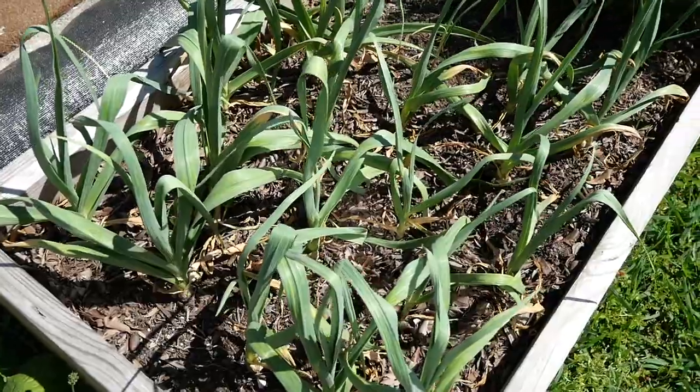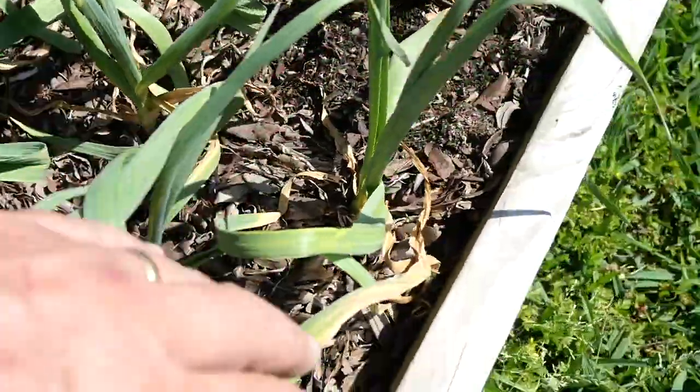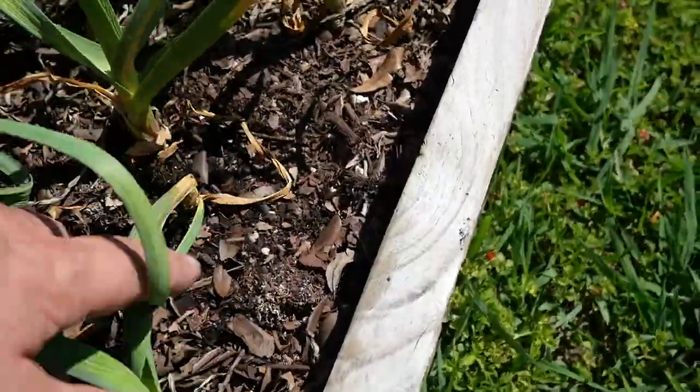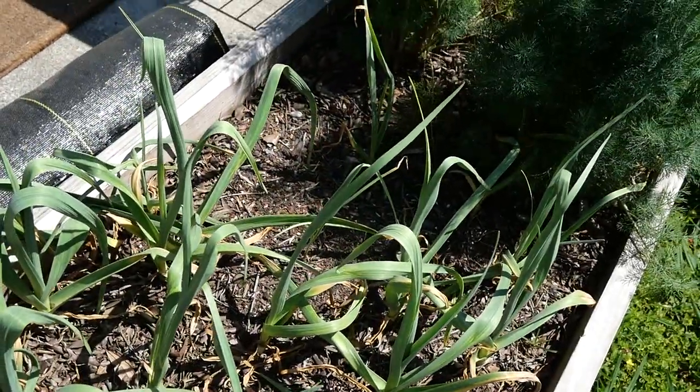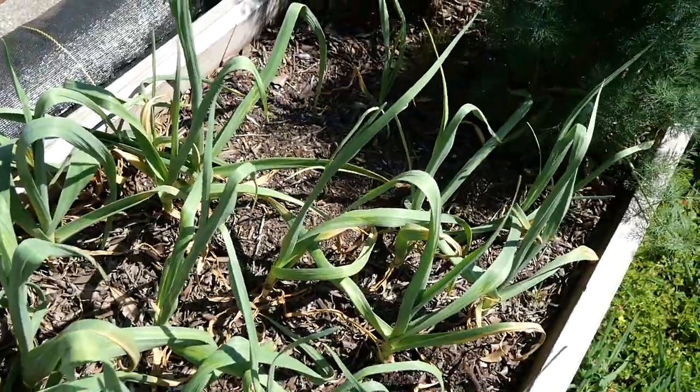Here's our garlic. It's growing well. It's got a lot of dead leaves on the outer sides, but I kind of dug down in here and checked and they're not bulbing up yet, so it'll be a while. I don't expect these to bulb up until two or three more months at least.